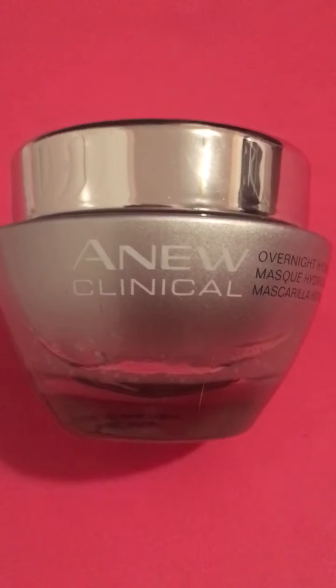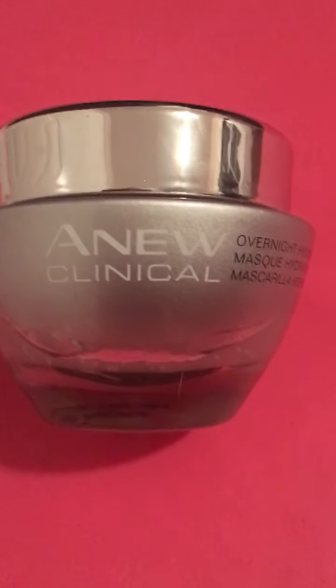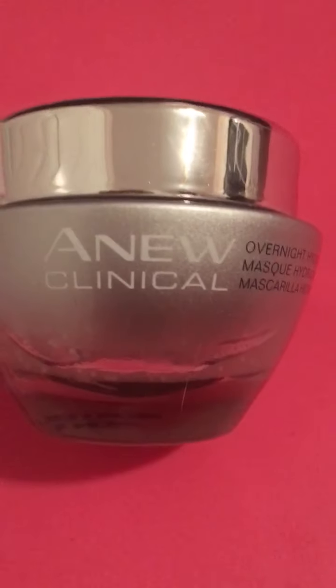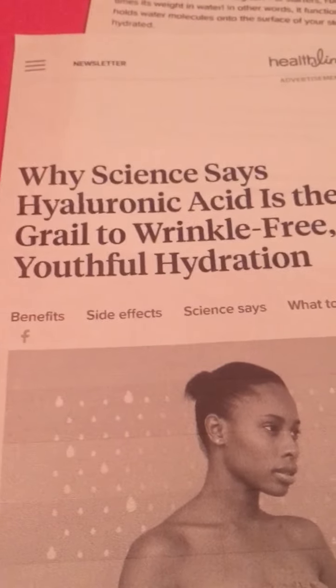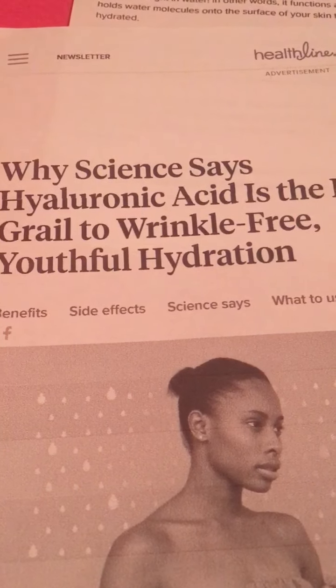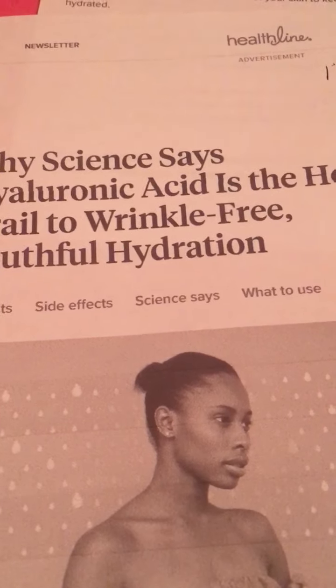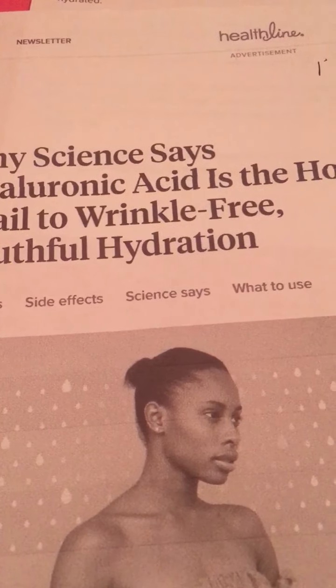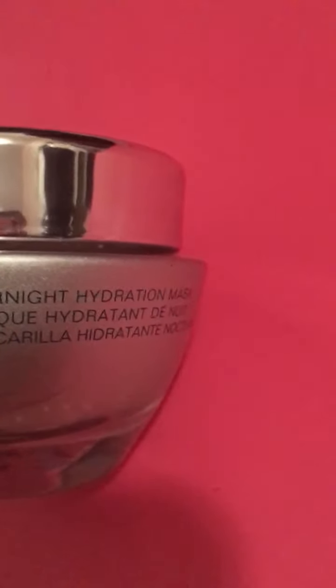It's really more like a regular skincare product, except it happens to be a gel instead of a lotion or a cream. The reason I wanted to try this product is because I was reading an article about hyaluronic acid and its benefits to the skin, and I realized I didn't know which Avon product we carried actually contained hyaluronic acid. When I did my research, I found out it was the new Clinical Overnight Hydration Mask.